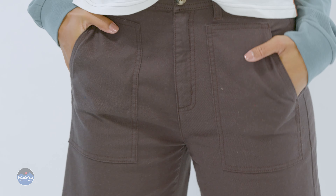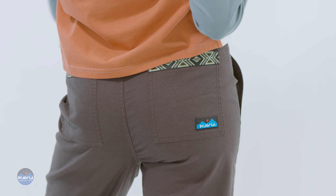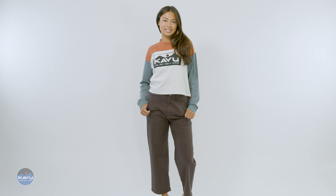Two utility patch pockets on the front, and on the back, two top entry pockets with Cavu webbing details. Perfect for tucking into your galoshes and going geoduck digging.